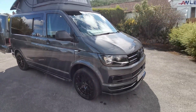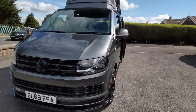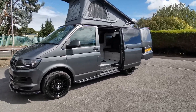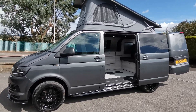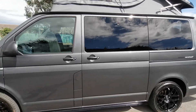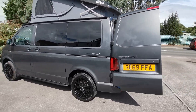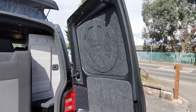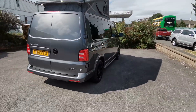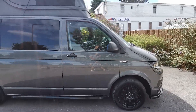This absolutely stunning van will come with a new MOT at point of sale and a fresh vehicle service. We can take your existing vehicle in part exchange, whether it's a car, campervan, motorhome, caravan, or commercial vehicle — we can value everything for you here. Finance is available subject to status. We also offer a nationwide delivery service and an online click-and-collect service. If you'd like any more information or further details, please don't hesitate to get in touch with us at AW Leisure. Many thanks for your time.